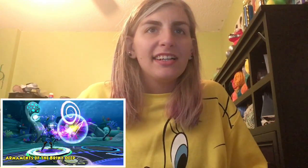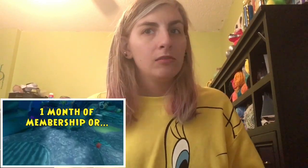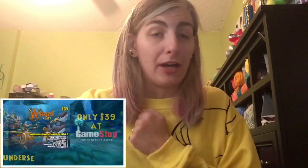A shield and trident that's sure to intimidate your enemies — with the Armaments of the Briny Deep, this magnificent weaponry even has a chance to summon the power of a great tempest. Finally, this bundle comes with one month of Wizard 101 membership or 5,000 crowns. Retreat to the Briny Deep for only $39 at GameStop.